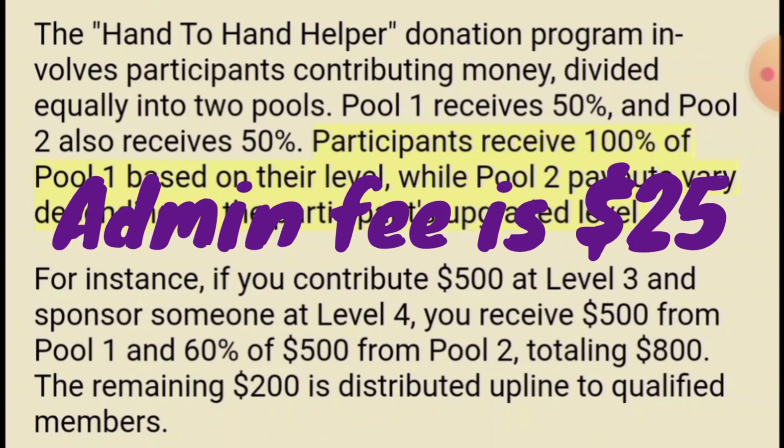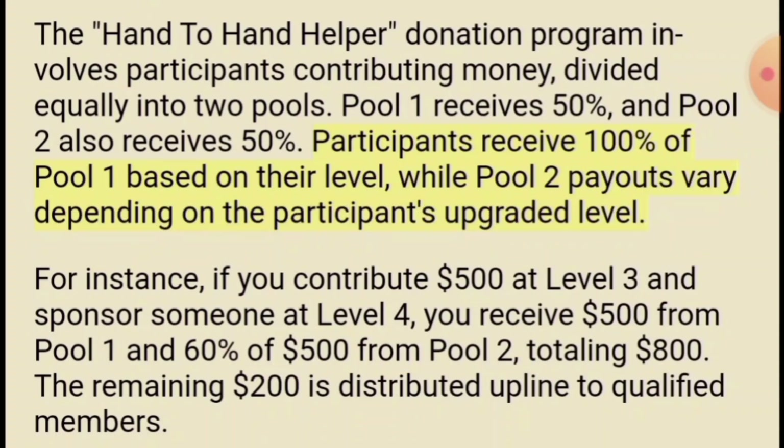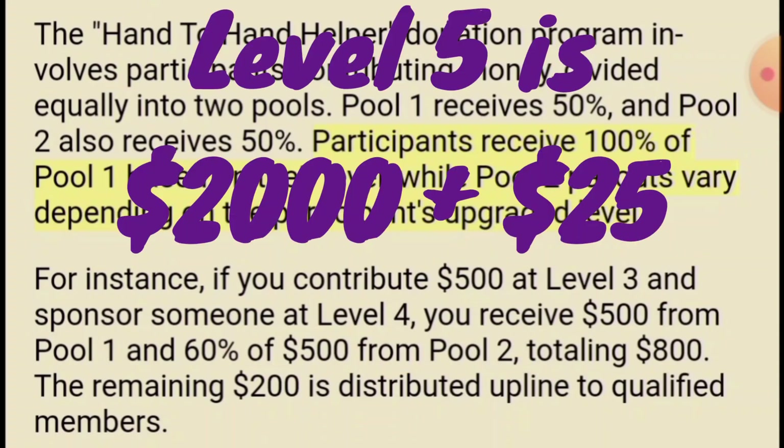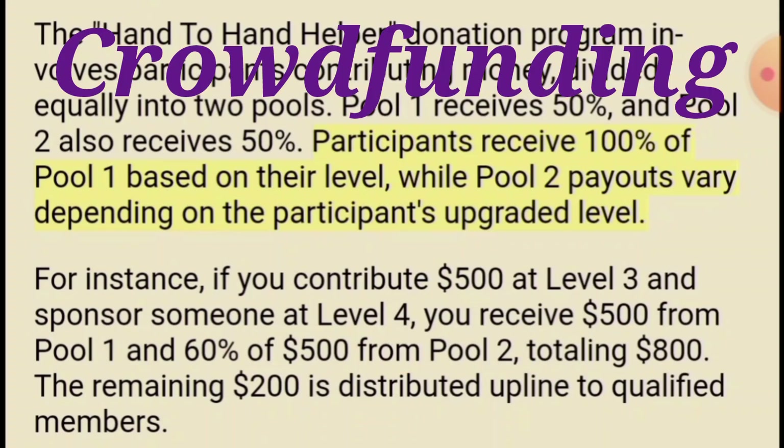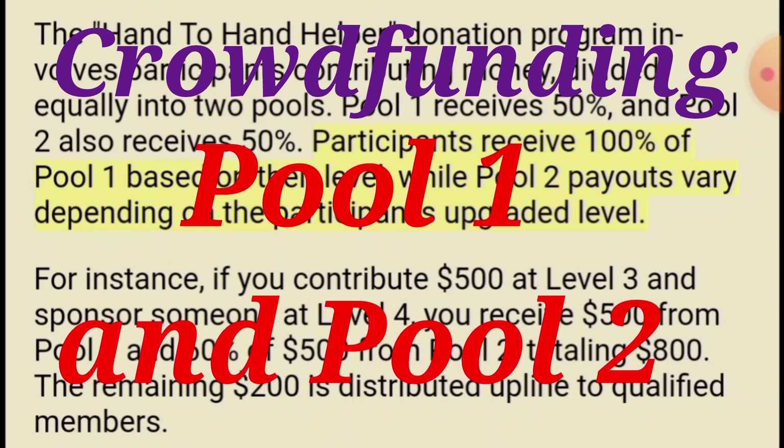The goal of everybody on my team that I'm explaining this to — your goal should be to get to the $2,000 level, which is level five, so that you don't miss out on any of the money donations that are coming in. This is a donation platform, it's crowdfunding, and the money that's donated gets split in half into two different pools: pool one and pool two.